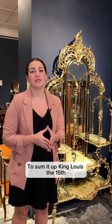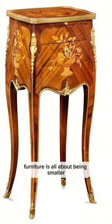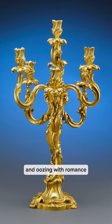To sum it up, King Louis XV furniture is all about being smaller, comfortable, and oozing with romance.